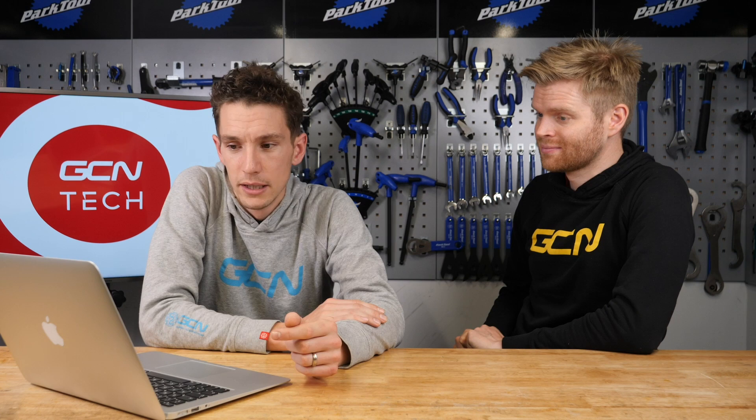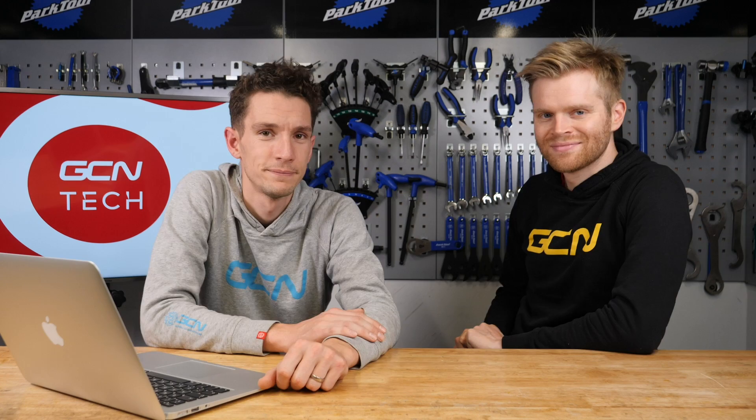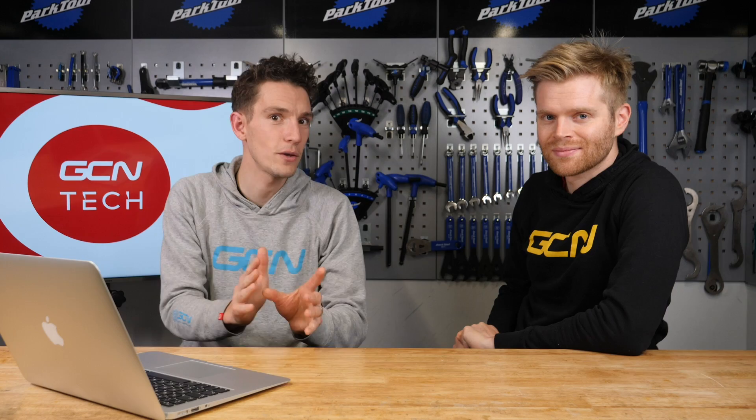We're pleased to announce some winners from our wicked unboxings. For the Cyclic Fly 12 CE and Fly 6 CE camera lights, your winners are Jake Park from Canada, Steven Vernester from Belgium, Edward Nge from Austria, Alan Krukkel from the US, and Aaron Perry from the US. We also have the lucky winners of the Sigma Rox giveaway: Philip Shelbach from Germany and John Kinder from Great Britain. Congratulations to all of you. For all of you that haven't won, do not worry — there's another unboxing coming up very soon.